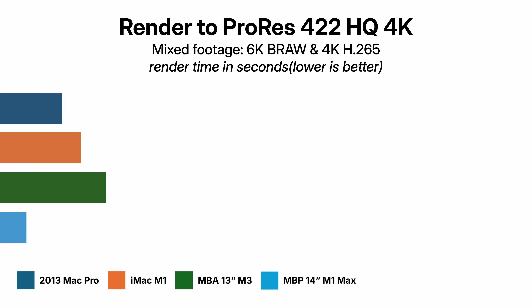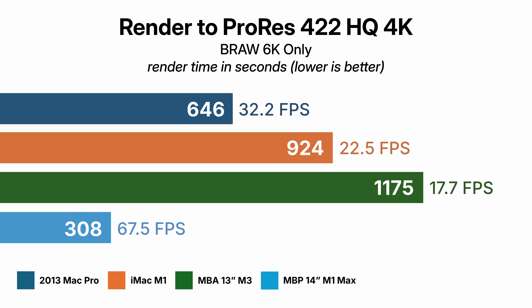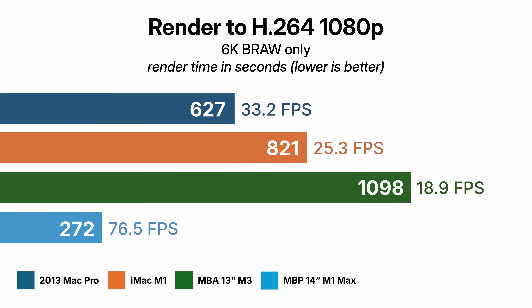I don't have an M2 Mac Mini or M3 iMac to test. My expectation is that an M3 with active cooling would be ahead of the Mac Pro, and the M2 would probably be mostly on par — but that's just my best guess. How does the Mac Pro compare to the M1 Max? The first timeline: 75 fps. The second: 67.5 fps. The third: 76.5 fps. The M1 Max comfortably outperforms the Mac Pro, but I don't think many people considering a Max chip would also be considering this old Mac Pro.